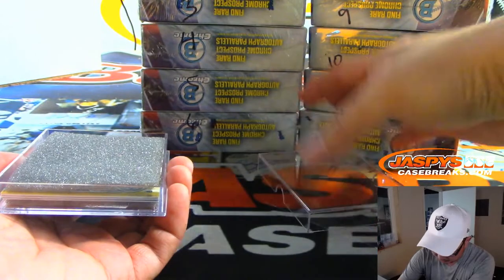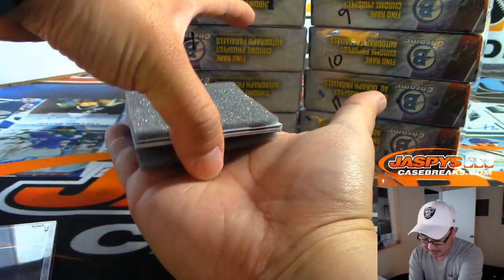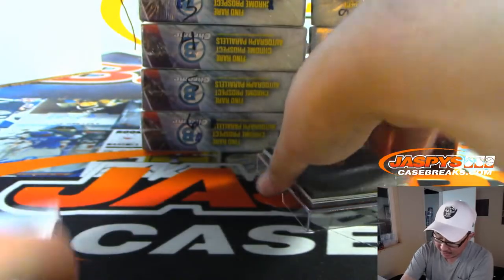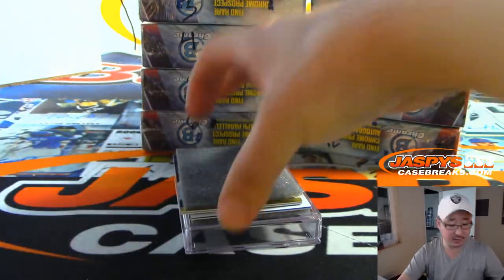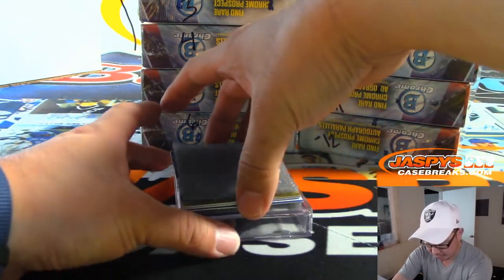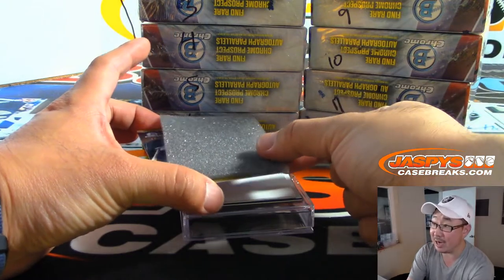And of course, we've got more personal boxes in the store, ladies and gentlemen, both HTA and Hobby Edition. If you want to get into the group breaks, of course, Hobby Edition and HTA Edition group breaks are available on jazpyscasebreaks.com.